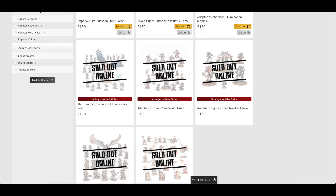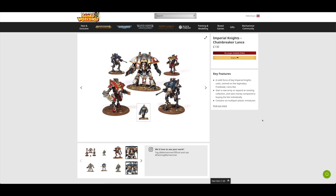Then we've got another Battleforce I was expecting to sell out quickly — and it did. It's the Imperial Knights Chainbreaker Lance. Everybody loves Imperial Knights, and it's a multi-purpose kit too, because you can use these with your Titans or as Chaos Knights. It consists of one full Imperial Knight kit — which I think you can build around eight different Knights — and then two Armiger Warglaives and two Armiger Helverins. Normally that would cost you £205, so you're saving £75 — a whopping 37% saving, the best saving so far in this guide.